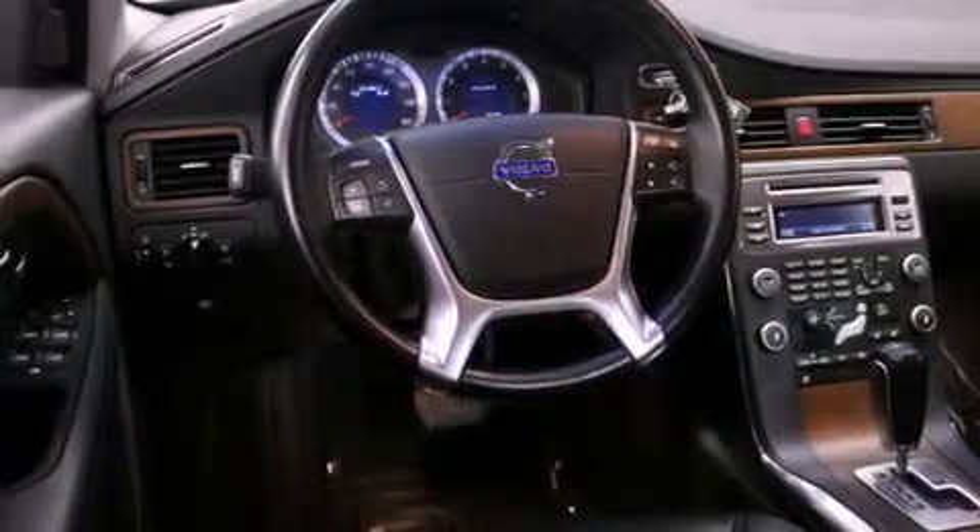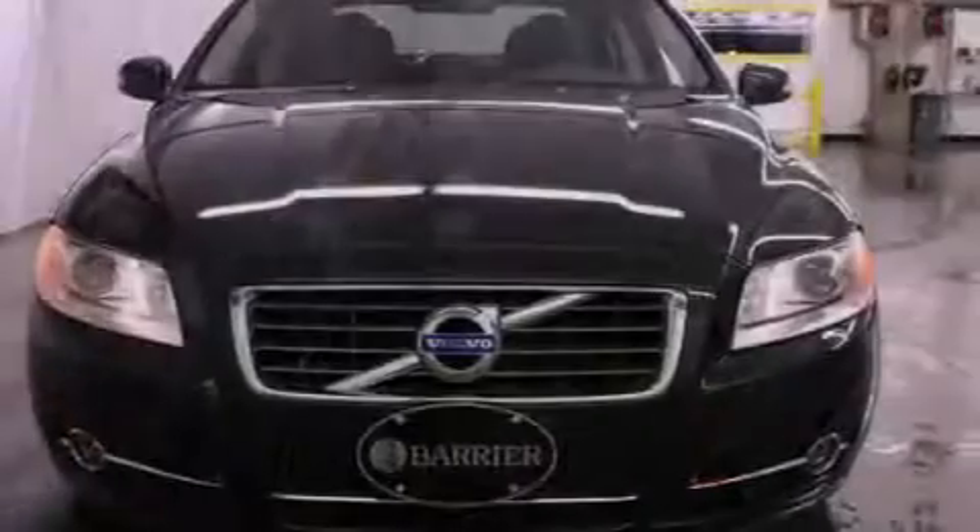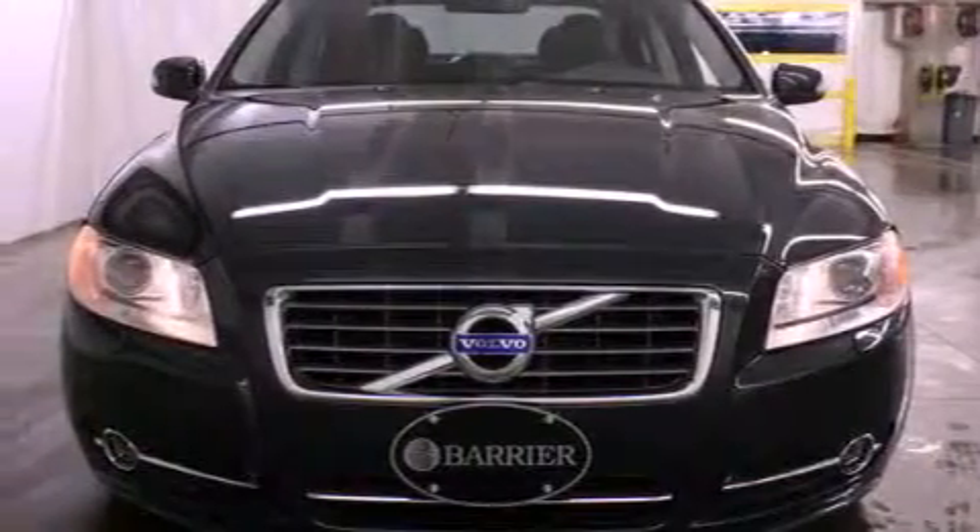Its top features include a power sunroof, heated seats, a low-tire pressure indicator, Cirrus satellite radio, aluminum wheels, and traction control and stability control systems.